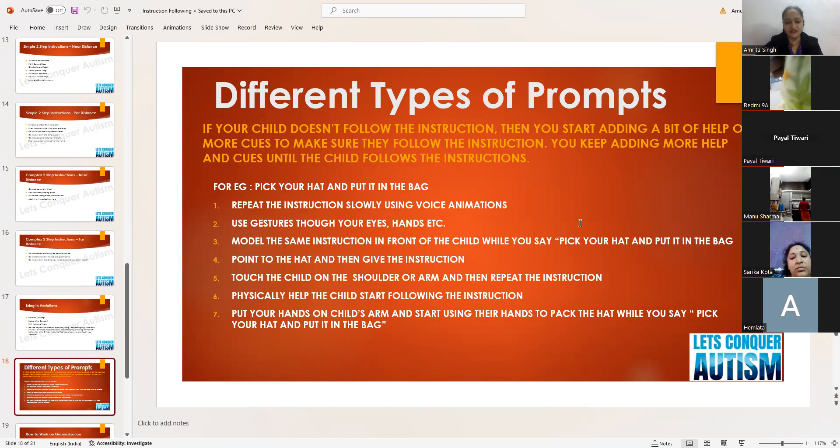The most intensive prompt is giving full physical prompts — physically hold the child's hand and help them pick up the hat and put it in the bag. Put your hands on the child's arm and use their hands to pack the hat while saying 'pick your hat and put it in the bag.' These are the different types of prompts you can give to help the child follow instructions.